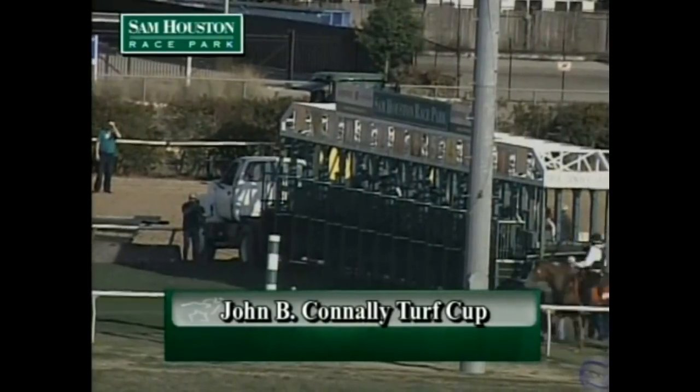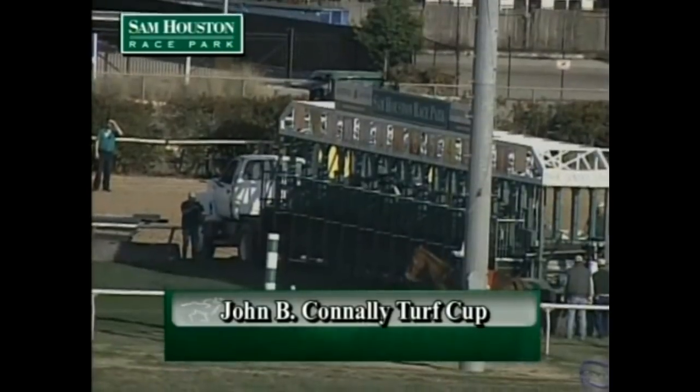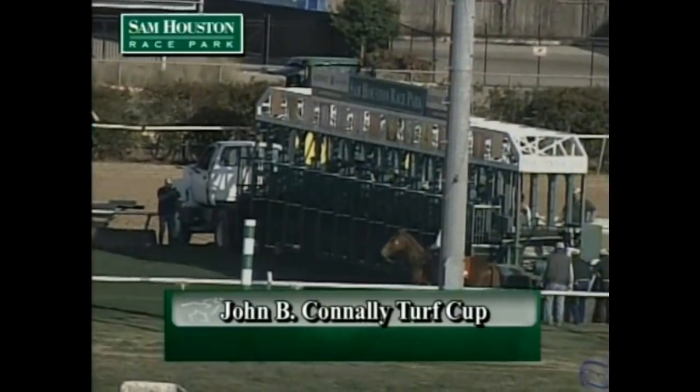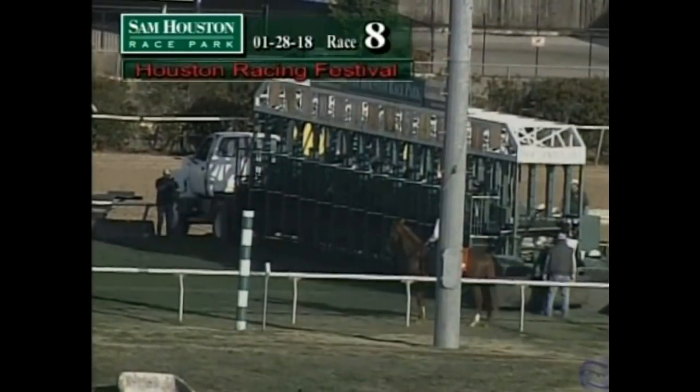Harlan Strong to wrap up the loading. They're all in line. They're off — off to a very even start here in the John B. Connelly Turf Cup.